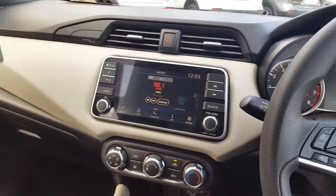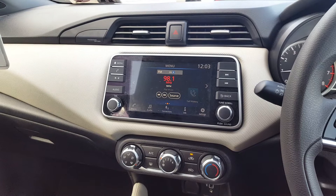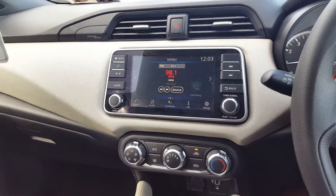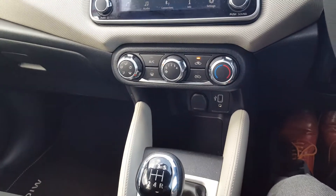In the middle here we have a seven-and-a-half inch touchscreen radio with Bluetooth audio. I believe it has Apple CarPlay and Android Auto. Down below we have air conditioning, USB, and a 12-volt socket.